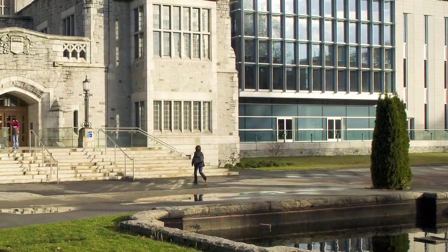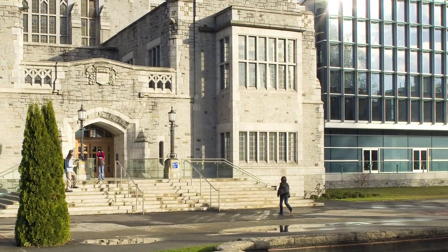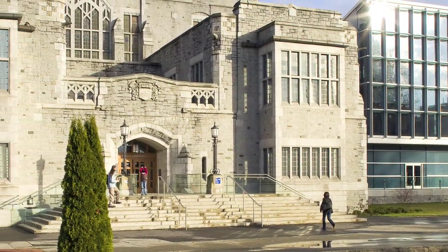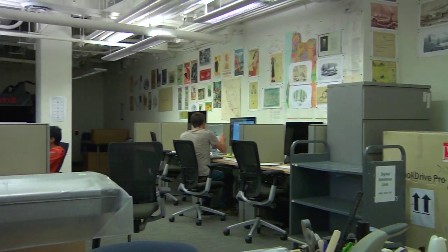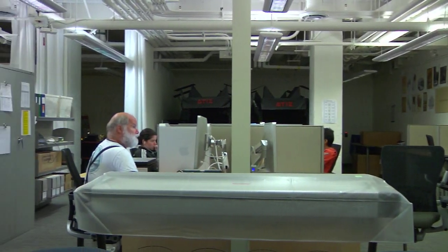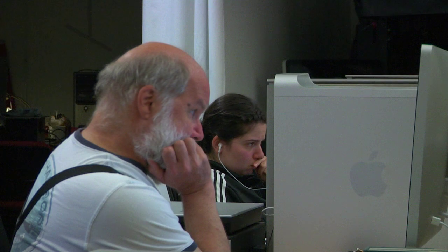We digitize library special collections, faculty material, and material from the community. Our goal is always to make this material publicly accessible. The construction of the digitization center and its staffing — the development of the center — is directly tied to the library's 2010 to 2015 strategic plan. One of the goals of that plan is to create a comprehensive digitization program to provide unlimited online access to materials of research and teaching value.